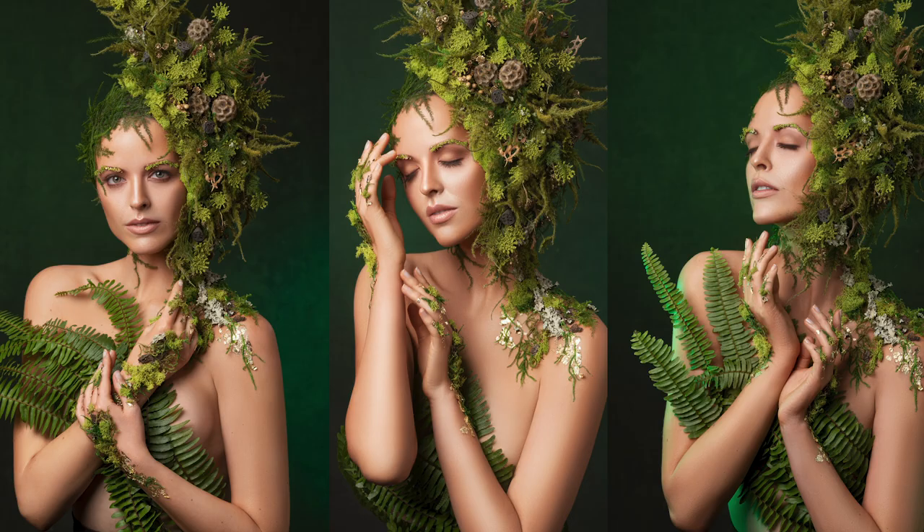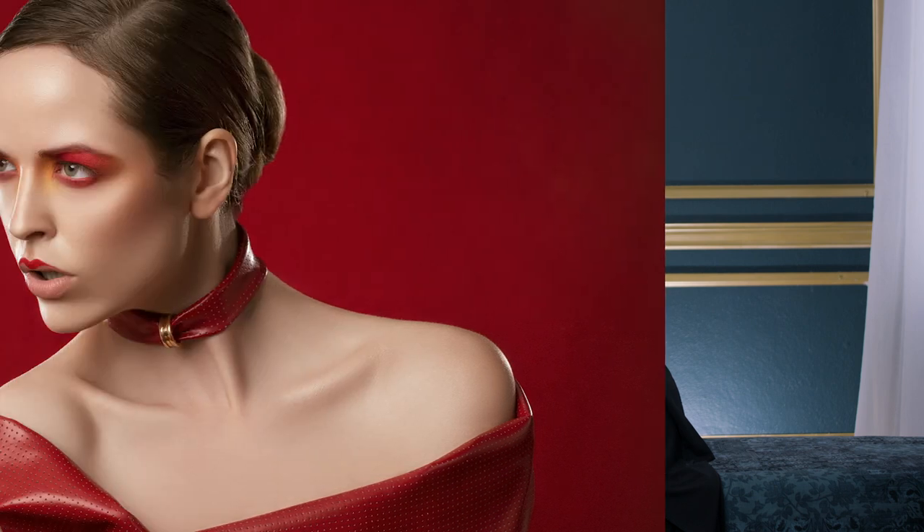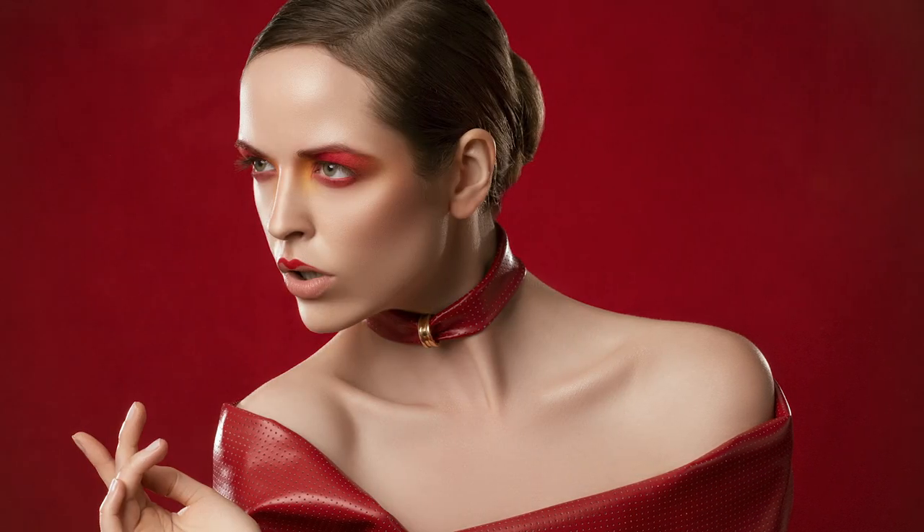Hi, I'm Yulia Panchenko. I'm a wedding, boudoir, and portrait photographer based in Florida, United States. In this video, I'm going to share with you how we could achieve three absolutely different looks during one photo session and got totally different results for our beautiful model Ashley, so she could use those images for her modeling portfolio.